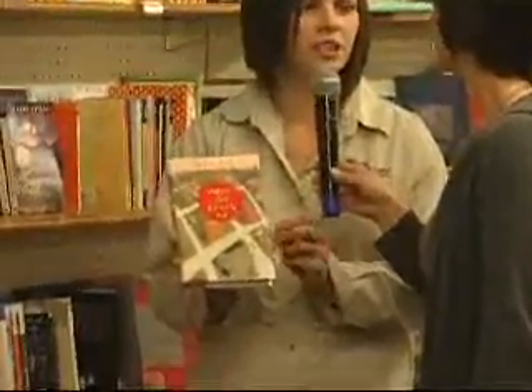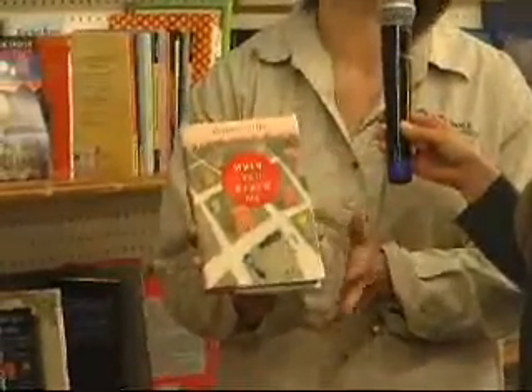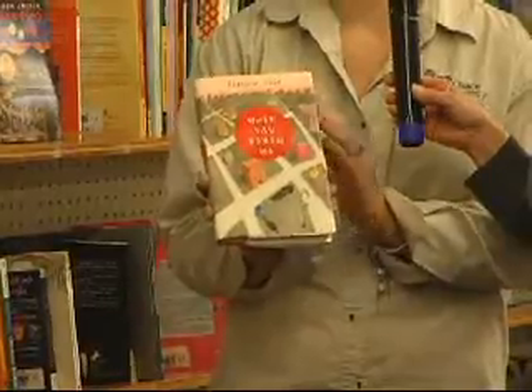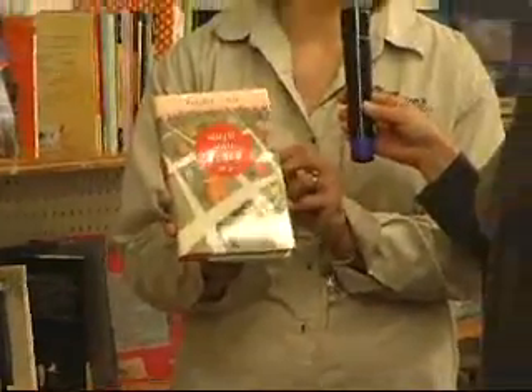It's a mystery. It takes place in the real world, but it's got that intriguing twist where you don't find out what happens until the end. Newbery books are judged on how they are written, so you know it's going to have a great storyline, written very well, and very captivating.